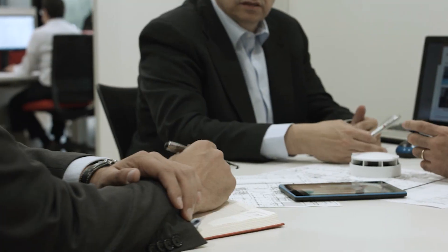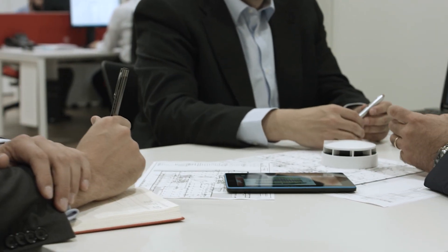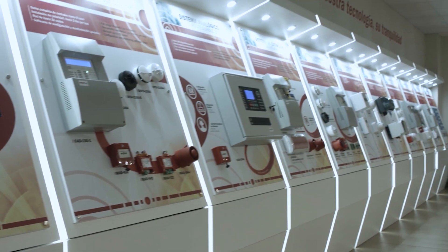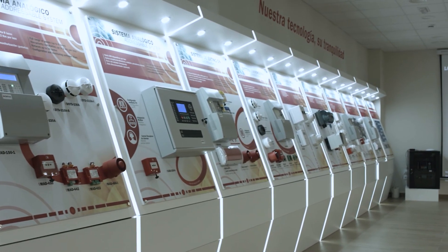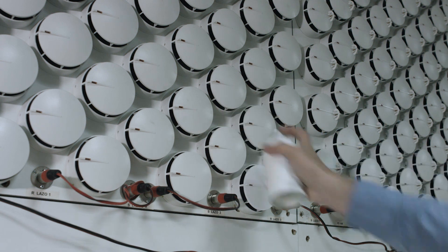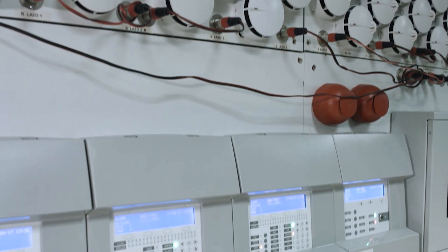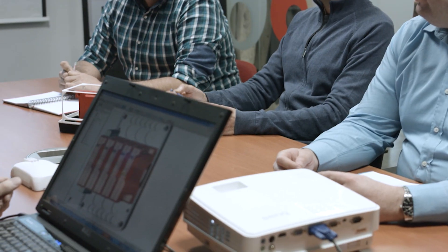Dednors Fire Alarm Systems are trusted worldwide and help ensure day-to-day protection for millions of people in small, medium and large facilities. Our customers choose our products for their scalability, reliability, long-term value, technology and innovation.